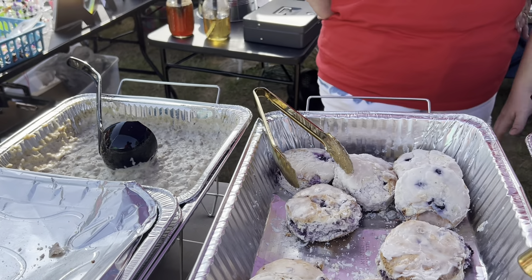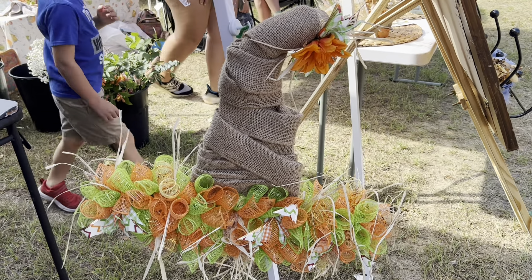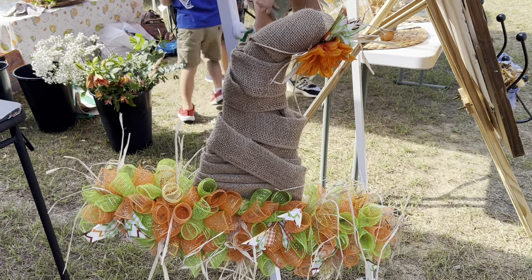I got a few biscuits and gravy left over. And I got cheesecakes, four different kinds, and snickerdoodle millionaire bars and some cold brew coffee. Come out to Midland Farmers Market, Community Market out here in Midland. Come see us.